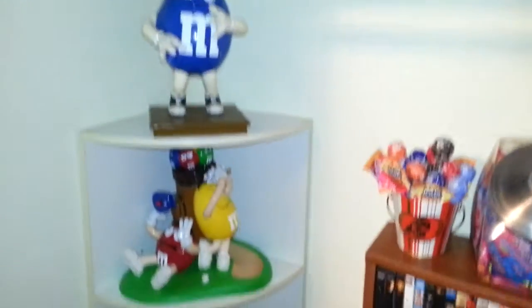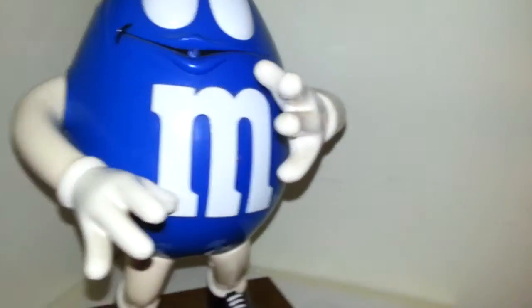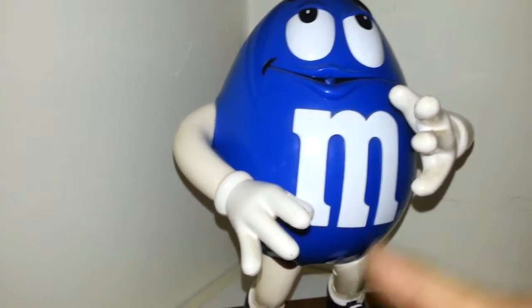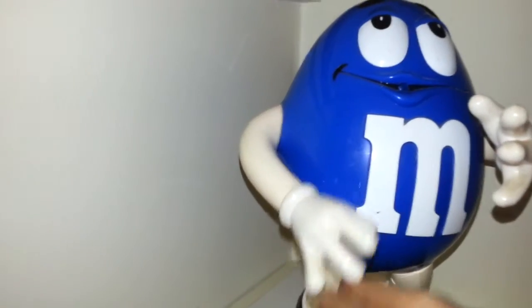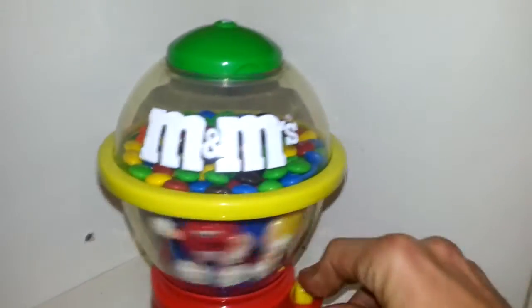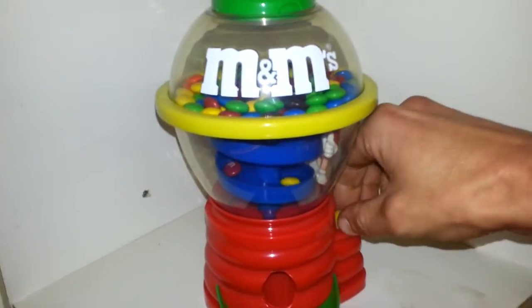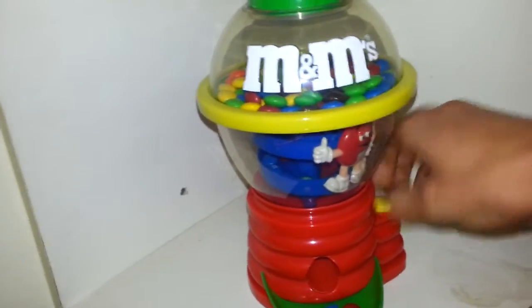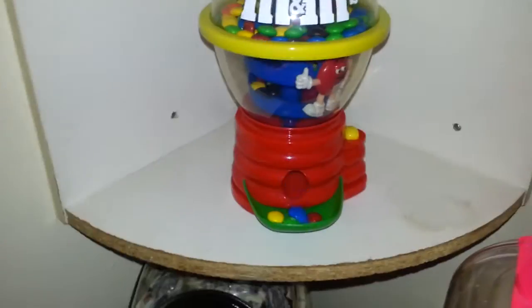We've got my little M&M candy dispenser collection. I love this little guy — this is pretty cool. On this one, you pull this right hand down and candy comes out right here out of that hole. And this guy spins in circles to dispense candy. But the return spring isn't working right — I've got to fix that. Not working too well.